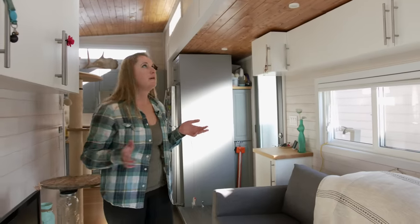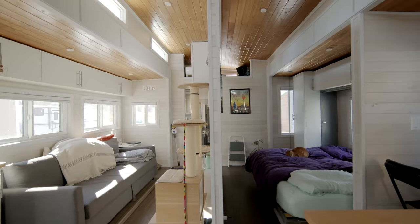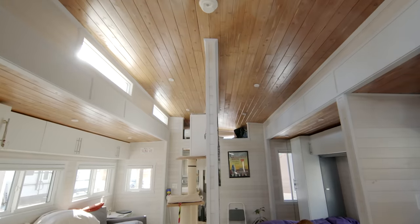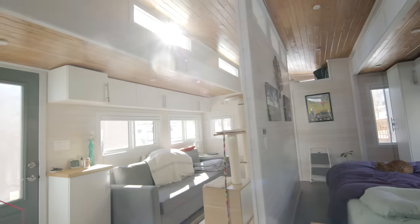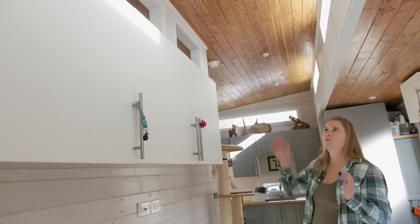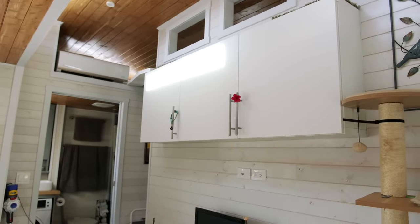One of my absolute favorite things about this house is the ceilings — just the wood on the ceiling is gorgeous, and that's one of my absolute favorite features. Along with that is the tall ceilings — they open up the space so much, allow for windows along the top, and just tons of natural light. Above the cabinets here are three additional windows between the rooms, so it allows light from the upper windows to get over to the bedroom, which is really nice.